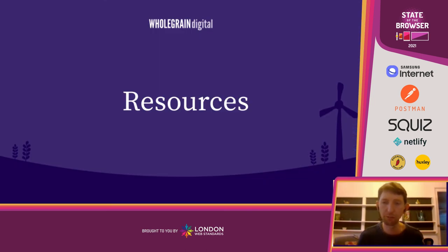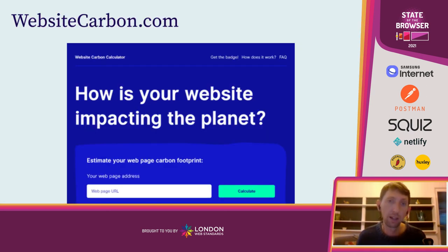A few resources I'd advise looking at if you're interested in this topic. First, websitecarbon.com is a tool our team developed — you can put in the URL of any webpage and get an estimate for the amount of energy consumed by that webpage and the amount of CO2 emissions produced. It's a fun tool to play around with, to get a sense of websites you use, look at your competitors or others in the industry, and start to understand how well they perform and how polluting they are.